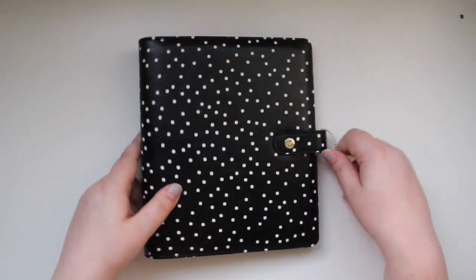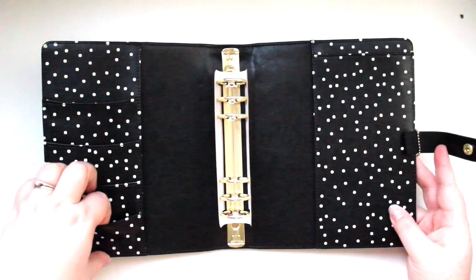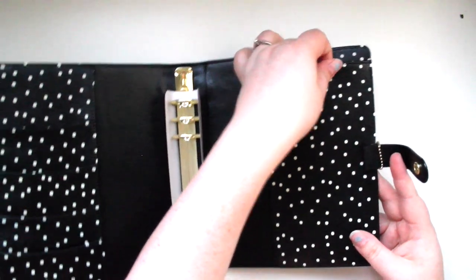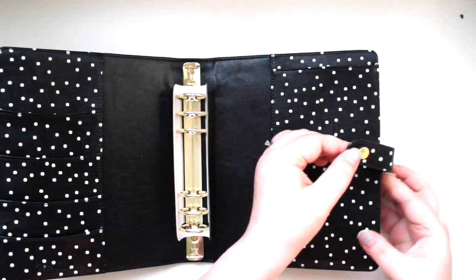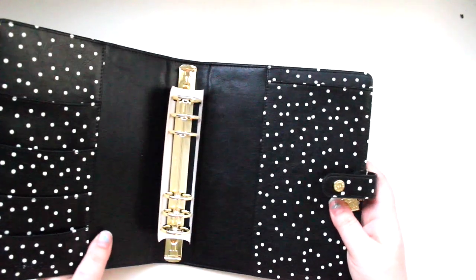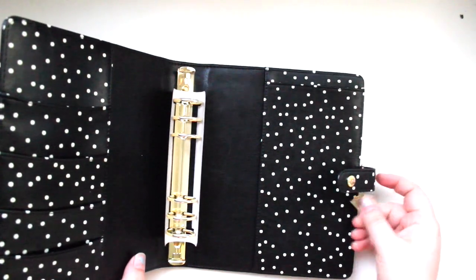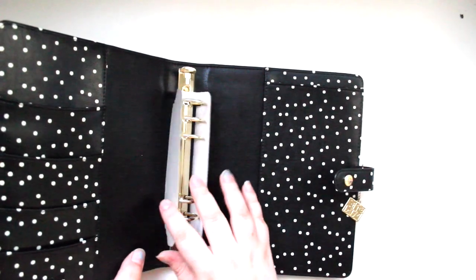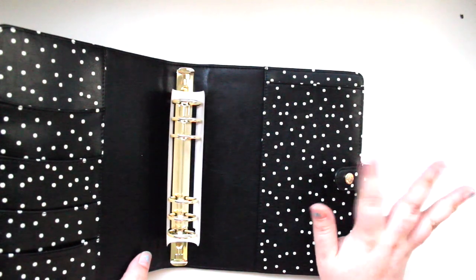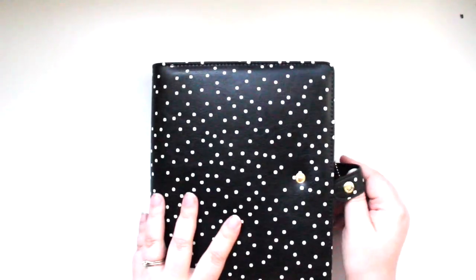It's an A5 size binder only. It's got a little clip, and when you open it up, you get some nice pockets, six rings, pockets on both sides, a pen loop, and a charm that says Carpe Diem. It feels nice and sturdy. In terms of price, it's kind of in the medium range — not as expensive as Kikki K, but not as cheap as a Recollections planner either.